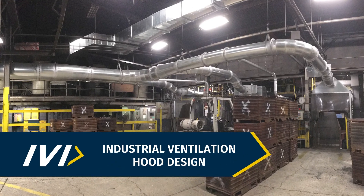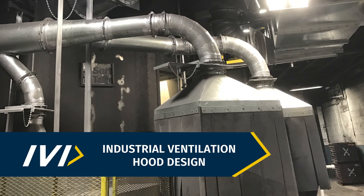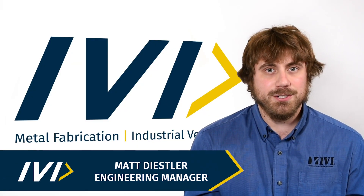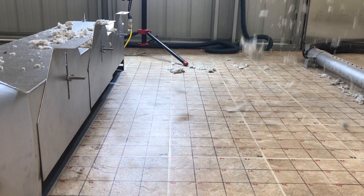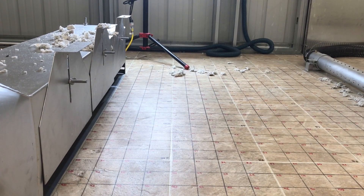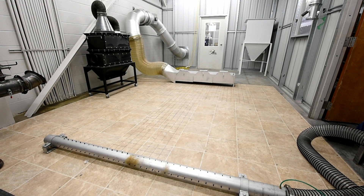Hood design is very important and actually crucial for the functionality of a collection system. Improper hood design can cause a lot of issues, and probably the most common one is the placement of the hood in relation to where the contaminant is being generated. A lot of times the hoods are too far away from the contaminant generation point to be effective.